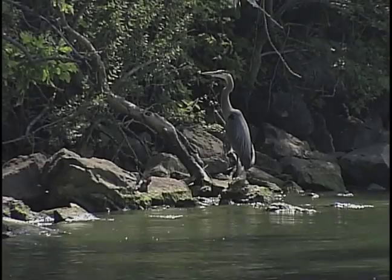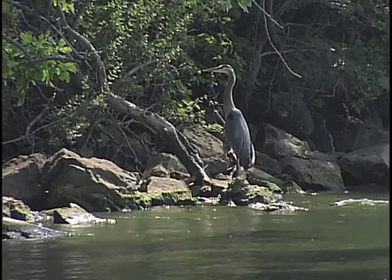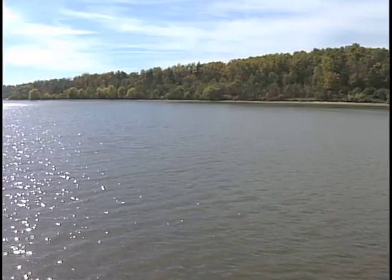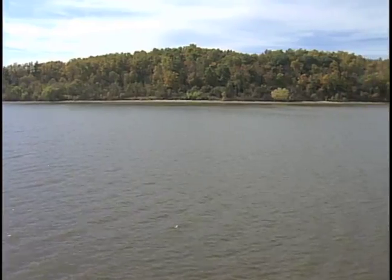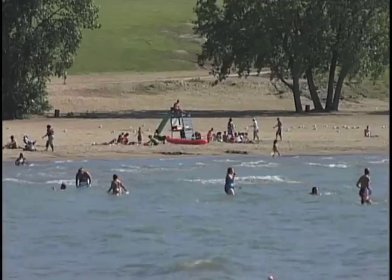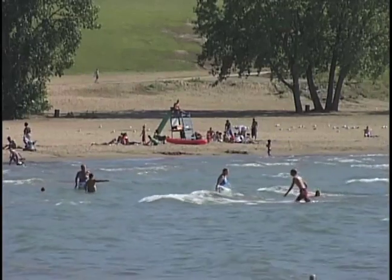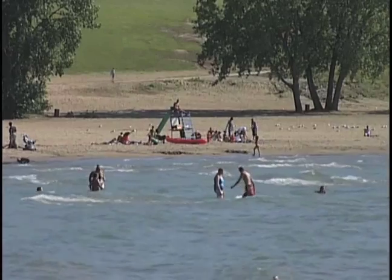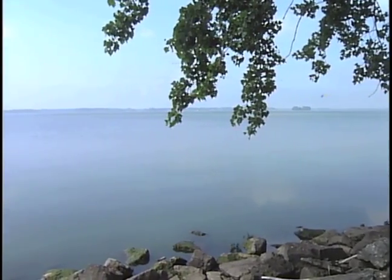What precautions should you take during an algae bloom advisory? There are many steps you can take to protect yourself. Avoid contact with waters that have advisories posted — when in doubt, stay out. Immediately rinse yourself, family members, and pets with treated water after contact with lake water. Never allow your family members or pets to drink lake or river water. If you feel sick after being in water, seek medical attention immediately.